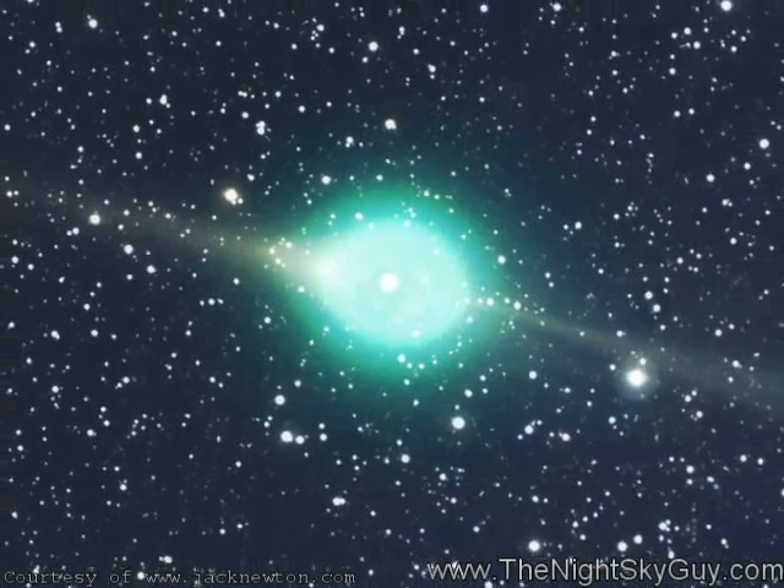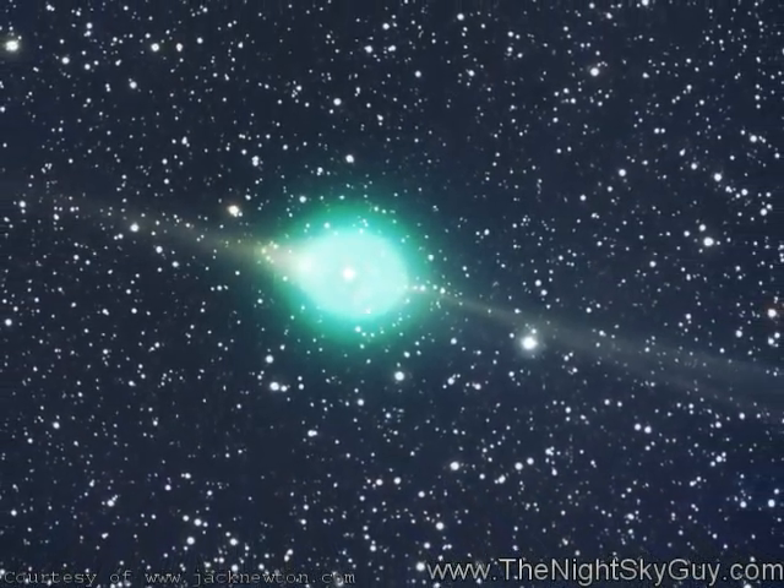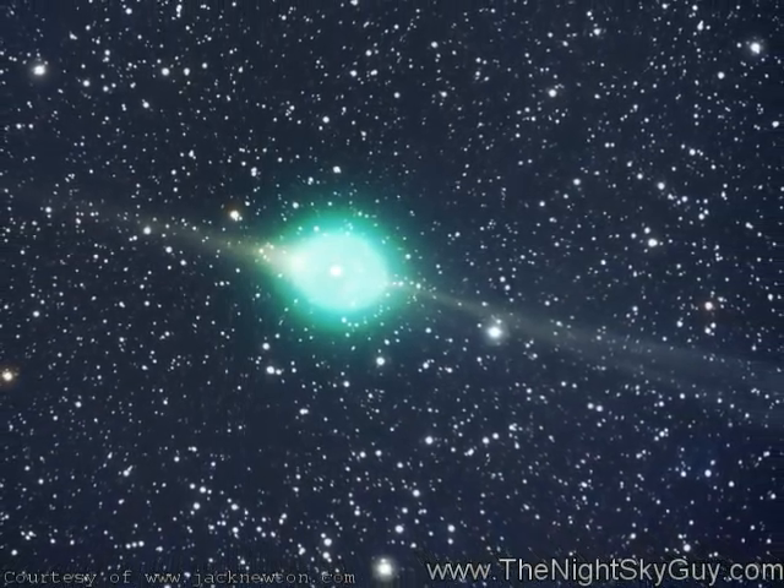Get set for the Lord of the Rings and a little green visitor. Hi, this is Andrew Fizakis, the Night Sky Guy, and this week we track down the first comet of the year that's fast approaching the inner solar system, and it's just in time for International Year of Astronomy.